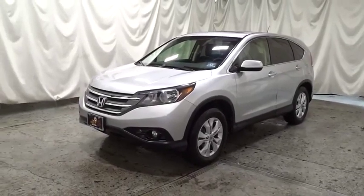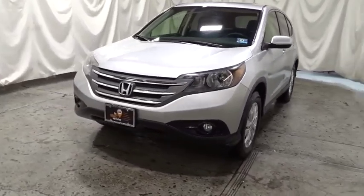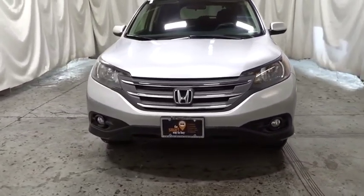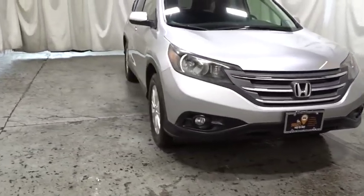We are pleased to show you the 2012 Honda CR-V — a top recommended vehicle because of its car-like driving manners, good value, cool technology, and comfy interior.